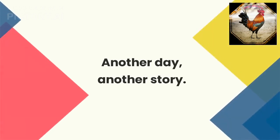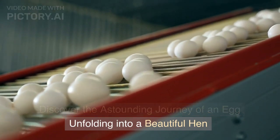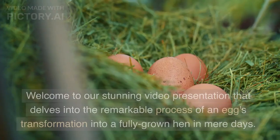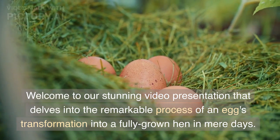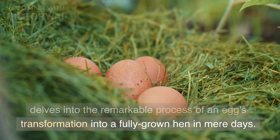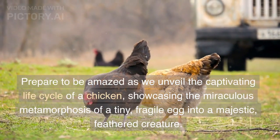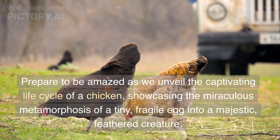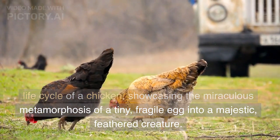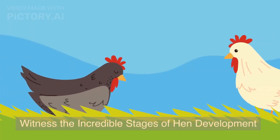Another day, another story. Discover the astounding journey of an egg unfolding into a beautiful hen. Welcome to our stunning video presentation that delves into the remarkable process of an egg's transformation into a fully grown hen in mere days. Prepare to be amazed as we unveil the captivating life cycle of a chicken, showcasing the miraculous metamorphosis of a tiny, fragile egg into a majestic, feathered creature. Witness the incredible stages of hen development.